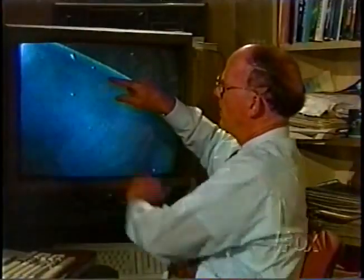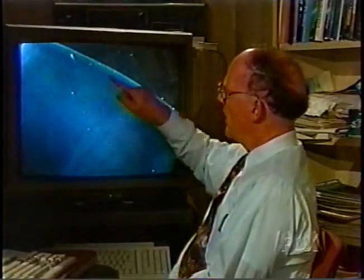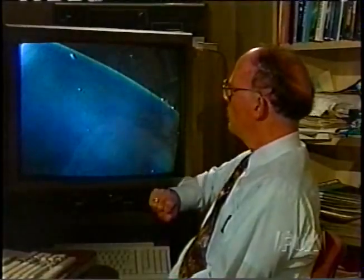Watch for a double flash down here, and then it'll zip off. There's the flash, there it goes, here comes the streak right through where it had been.